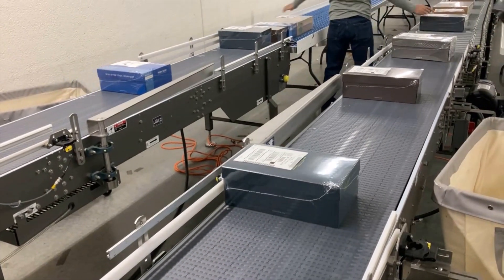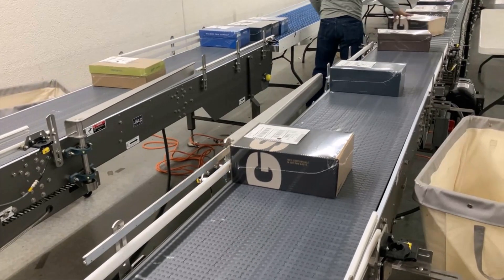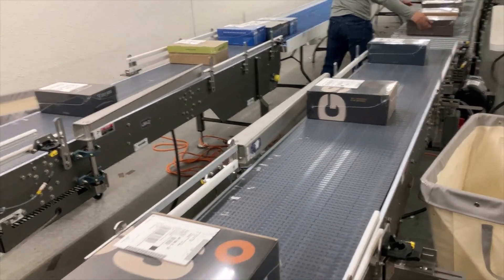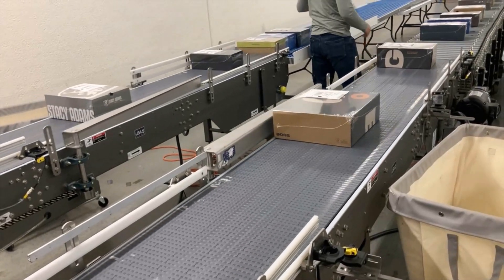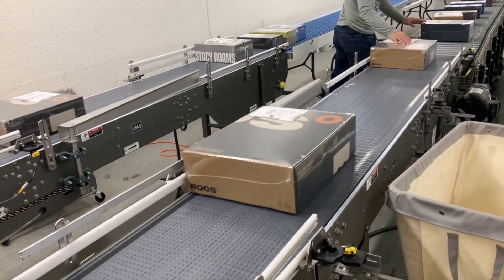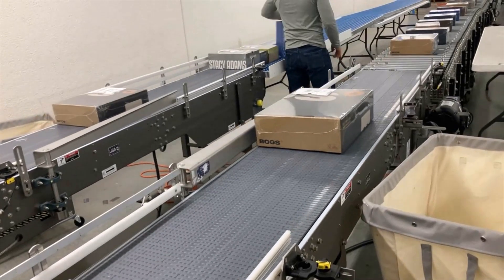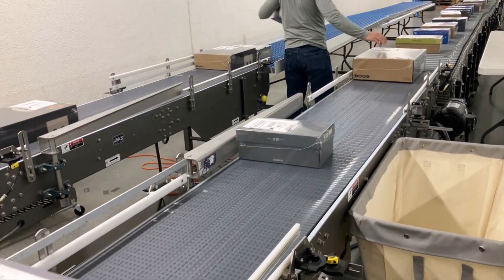By installing a new conveyor system, shrink wrapper, and labelers, the company increased output from six pairs per minute to 40 pairs per minute — a 556% increase in output. However, the conveyors are specced up to 45 pairs per minute, building in a total of 650% eligible increase for future growth.